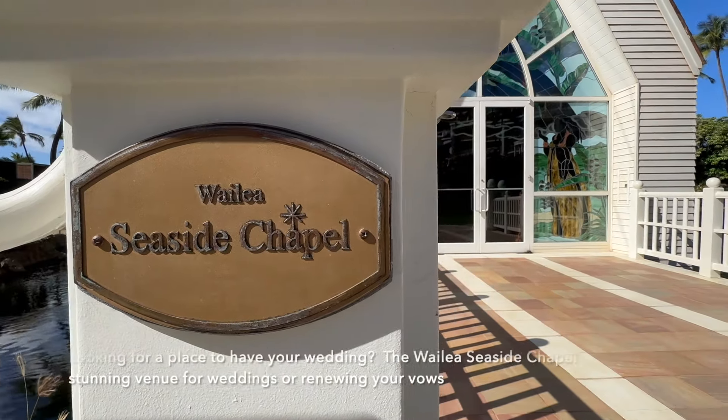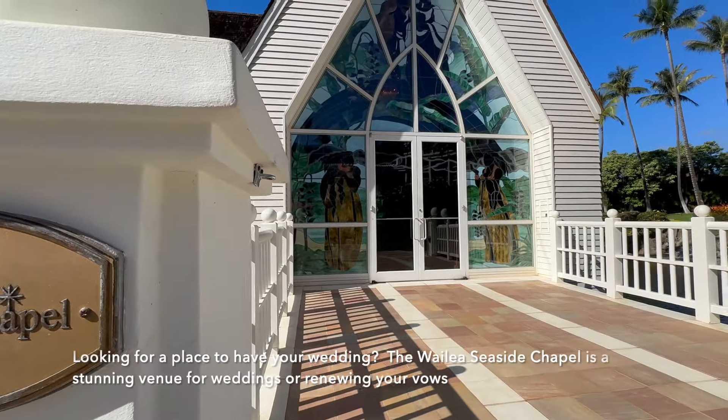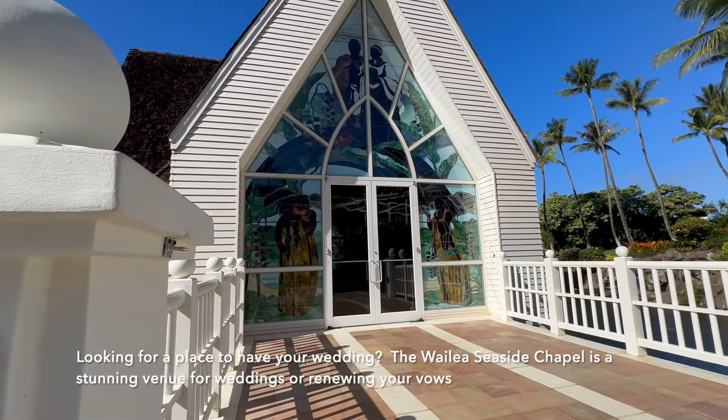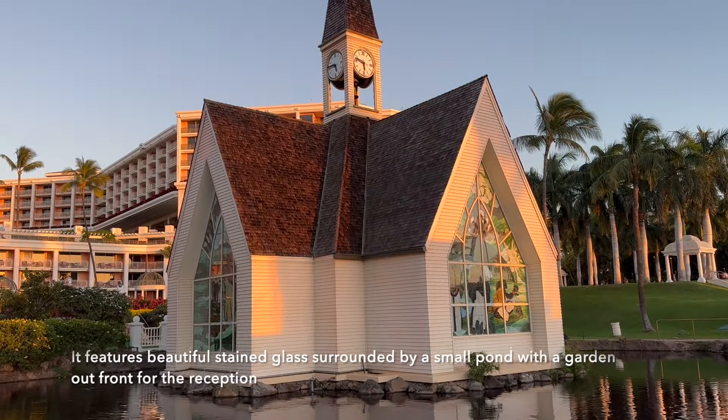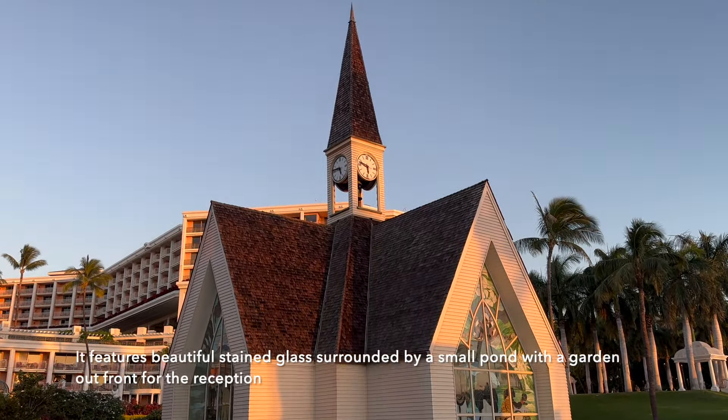Looking for a place to have your wedding? The Wailea Seaside Chapel is a stunning venue for weddings or renewing your vows. It features beautiful stained glass surrounded by a small pond with a garden out front for the reception.